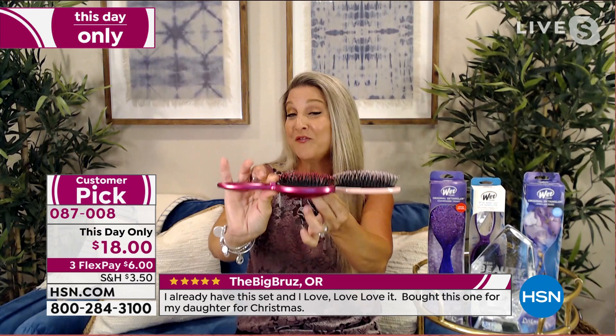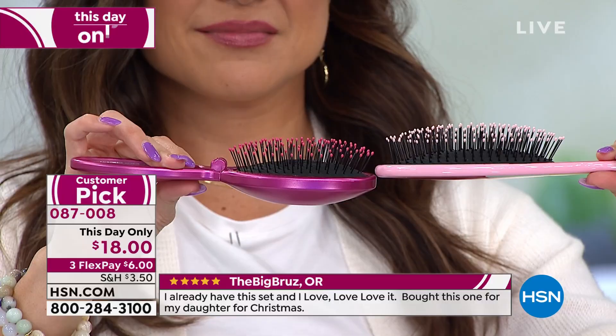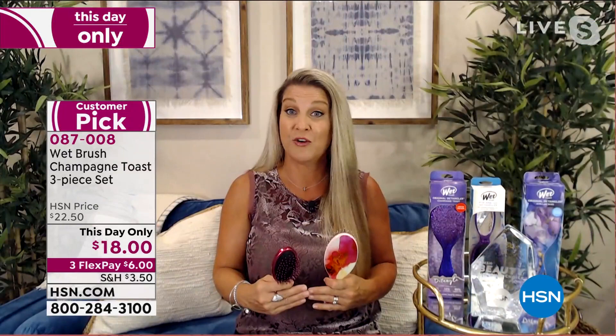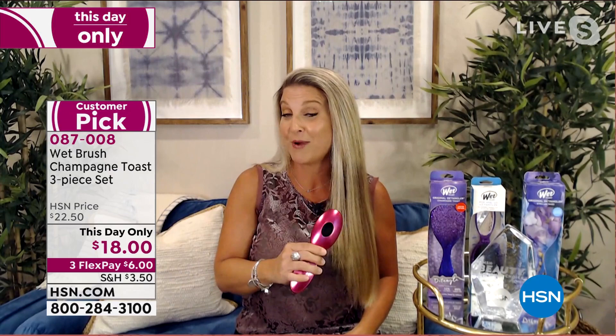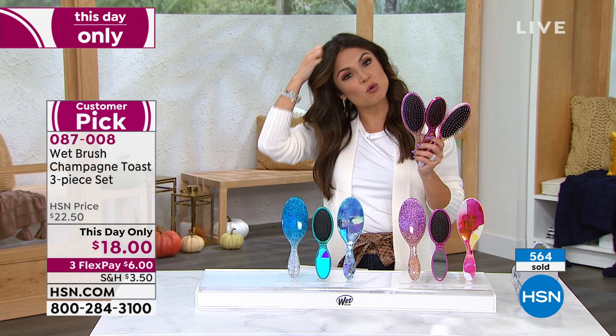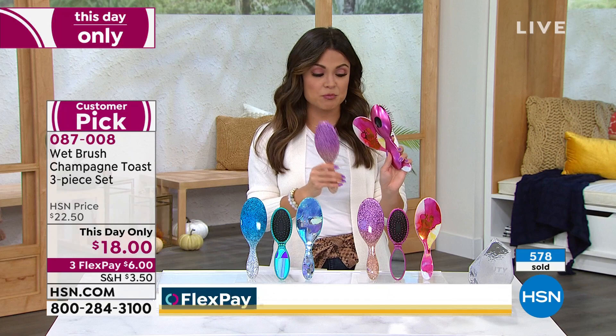Once you go to a Wet Brush, you will stop using all other brushes, because the difference — you will feel it and see it the very first time you glide this through your hair. It feels so good on the scalp and you'll notice you'll stop the breakage and leave your hair on your head and not in your brush. You see the clumps of hair when you're brushing because you're constantly pulling and breaking the hair off.